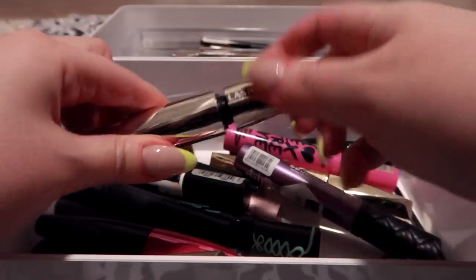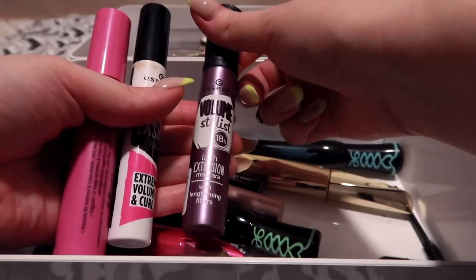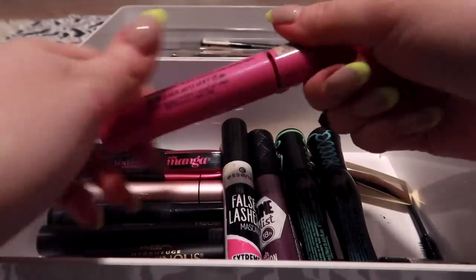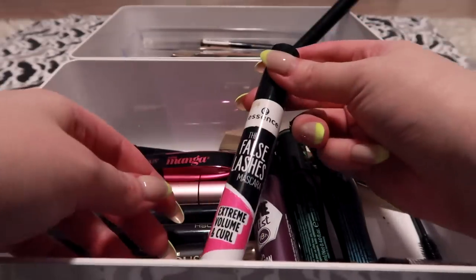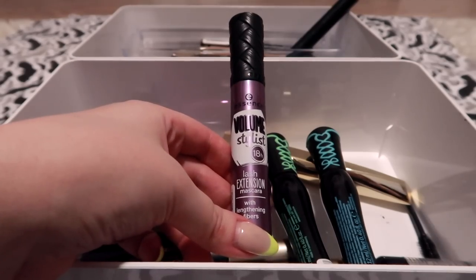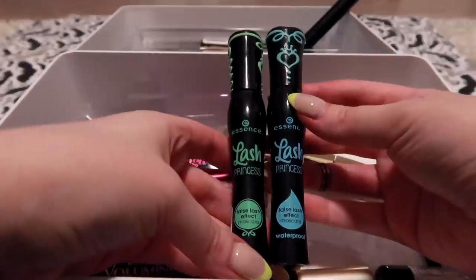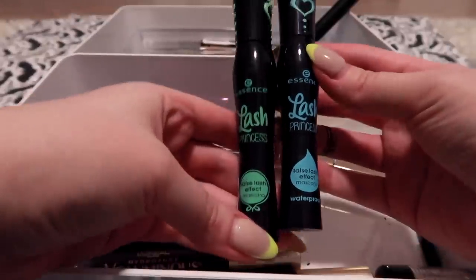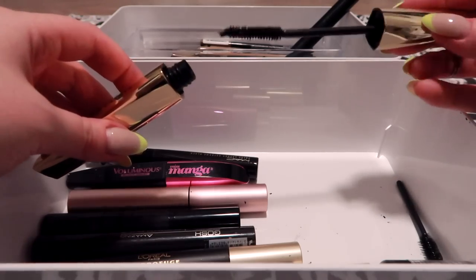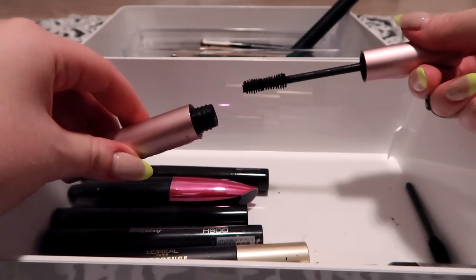I've got quite a few Essence mascaras — I think their mascaras are some of the best at the drugstore. I have the I Heart Extreme Crazy Volume, False Lashes Volume Stylist, Lash Extension, Lash Princess, and Lash Princess Waterproof. The I Heart Extreme Crazy Volume is awesome, but I know this is over six months old, so I'm gonna throw it out. I don't think I was a huge fan of the False Lashes Extreme Volume and Curl — it is old, so I'm gonna get rid of it. I did really like the Lash Extension Mascara — it has lengthening fibers in it, but unfortunately it is super old and dried out, so I'm gonna throw it out. These two I love and use daily — I'm gonna keep them both. If you guys haven't tried the Essence Lash Princess Mascaras, they're awesome. L'Oreal Voluminous False Fiber Lashes is probably one of my favorite L'Oreal mascaras — I've purchased it so many times, I absolutely love the wand. Unfortunately this is definitely more than six months old, so I'm gonna throw it out.